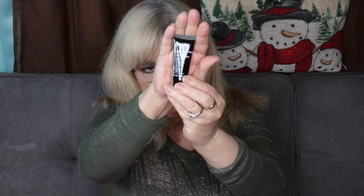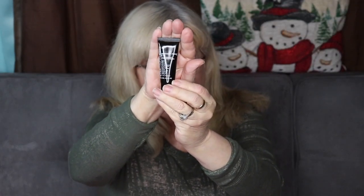Next thing is by Peter Thomas Roth. This is the Instant Firm eye cream — it temporarily tightens your eye area. It's a nice size for a sample — it feels full. I have a lot of eye creams in rotation right now.